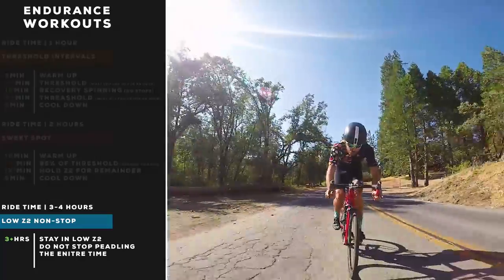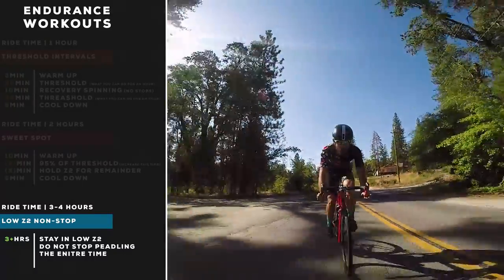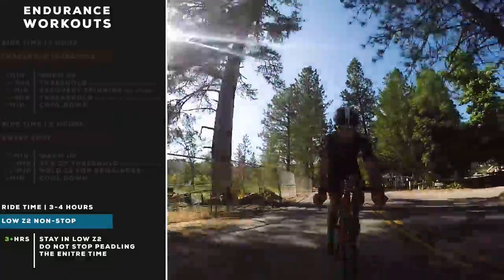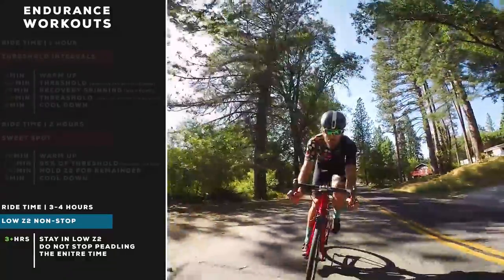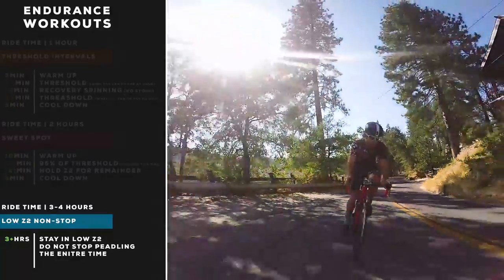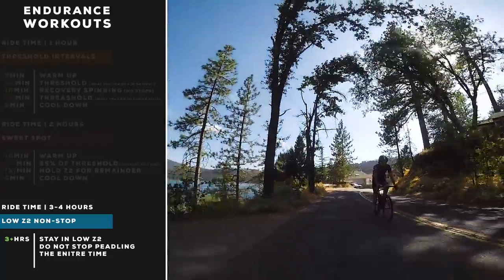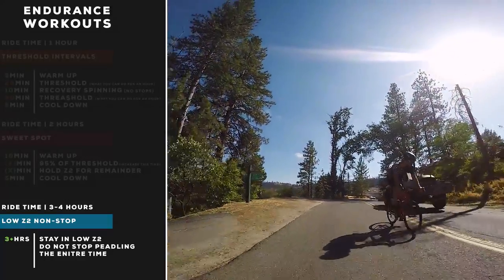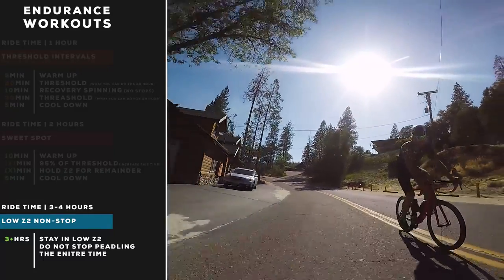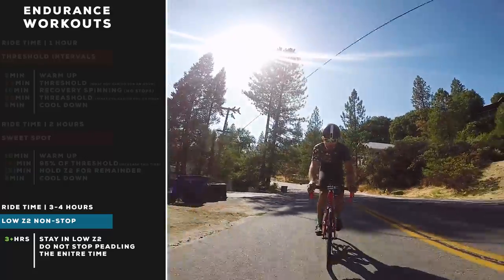If you have more time — great for weekends — do three to four hours at low zone two with no stops. All of these workouts have no stops. You need to be stressing your engine for an extended period of time. For me, zone two starts around 180 to 190 watts, and I'll hold just 10 to 20 watts over that — very low zone two — for three-plus hours. Don't stop pedaling at any point. On a downhill, keep pedaling even if your cadence is through the roof. Stay in low zone two and don't surge.